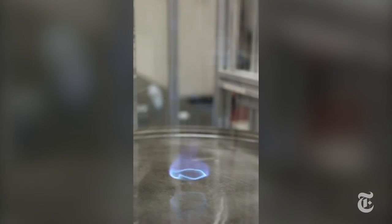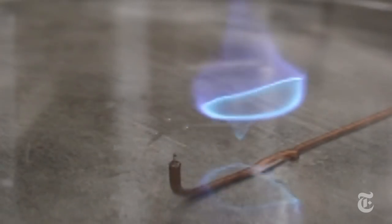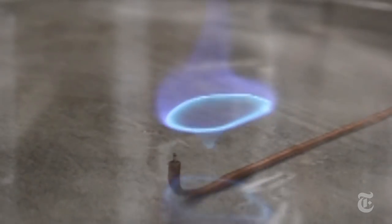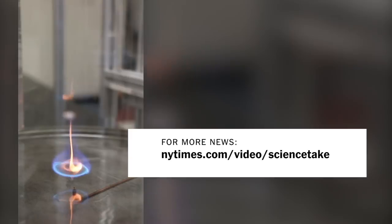The researchers are still trying to analyze exactly why the blue whirl appeared. When they figure that out, they'll go on to the next step to try and create the phenomenon on a larger scale — a big blue whirl.